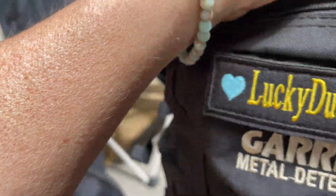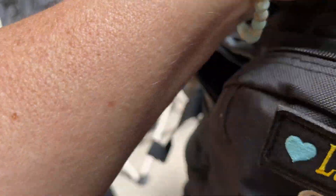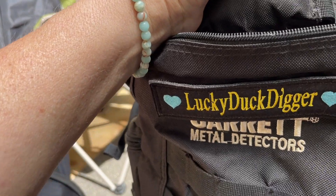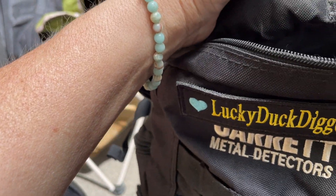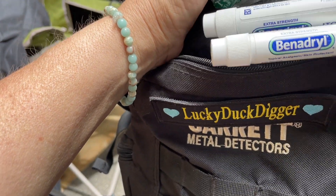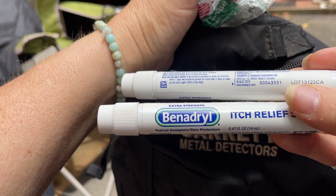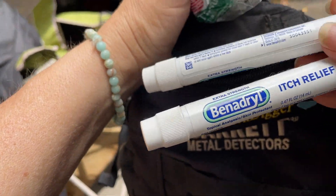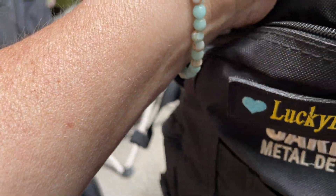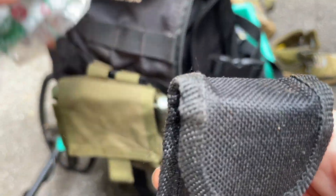Tissues — mom always puts tissues in my stocking at Christmas. Extra battery — this was for when I was doing eight to nine hour hunts. I don't usually have two in here. Benadryl itch relief for those times you get stung or whatever. I don't usually have two in here so I must have accidentally put two in; I haven't cleaned this out.